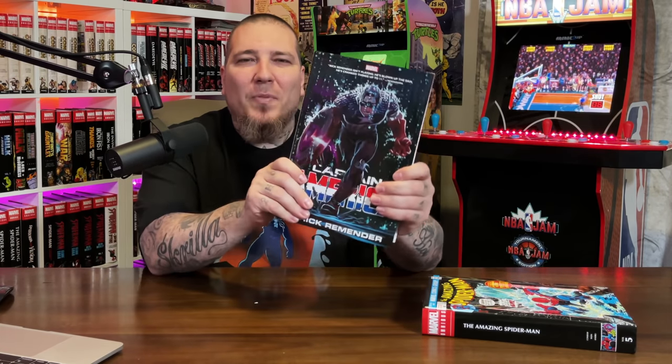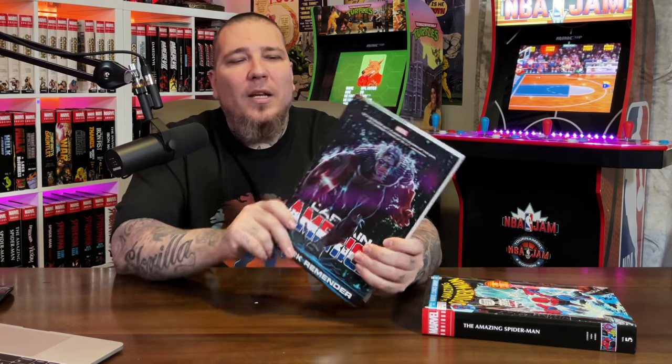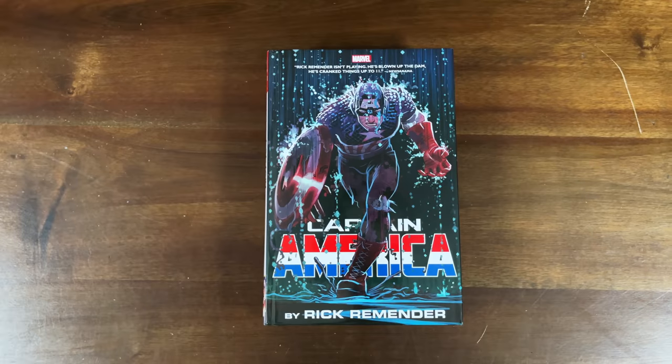On to the Marvel stuff — we have Captain America by Rick Remender. This was one of the series I jumped on when I started getting back into reading comics. I already knew Remender from Uncanny X-Force and Venom, and reading this Cap run was my first time jumping into a Cap series. It was super weird — there's this alternate dimension and all these other things. It's funny to see this omnibus printed now, it's coming full circle for me.